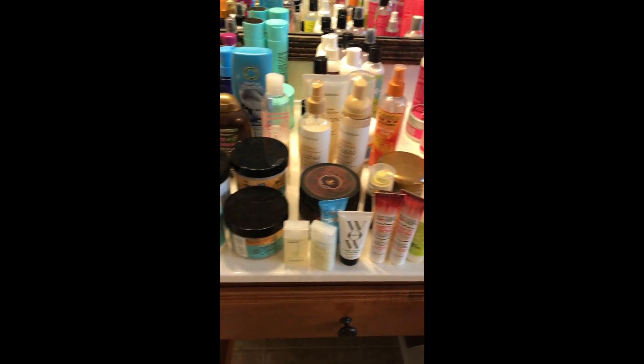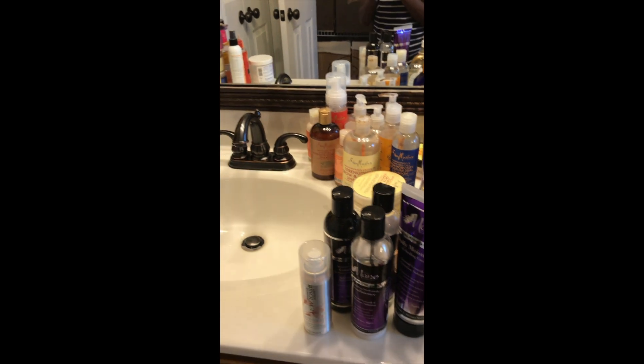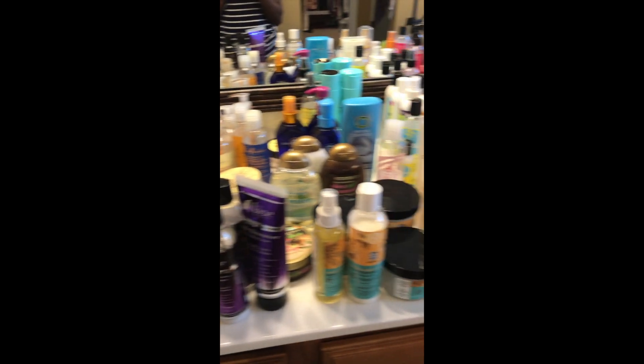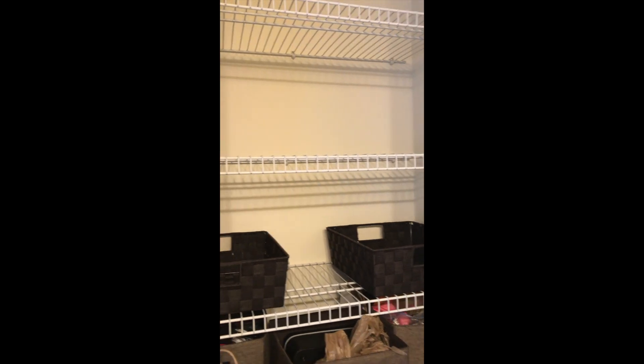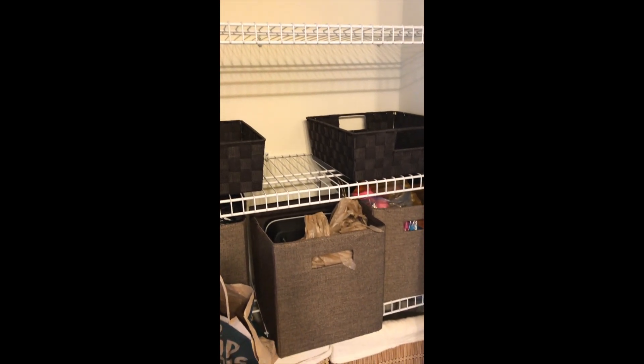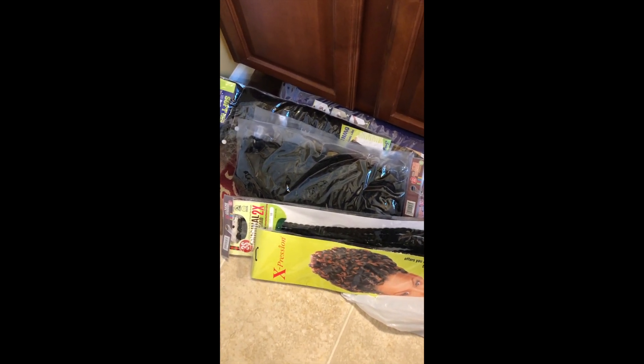So my plan is to get all of these products in the baskets that I bought and put them back in here. Let's see how this is going to turn out. What was in my closet are some packs of hair — yeah, one of those is a wig.